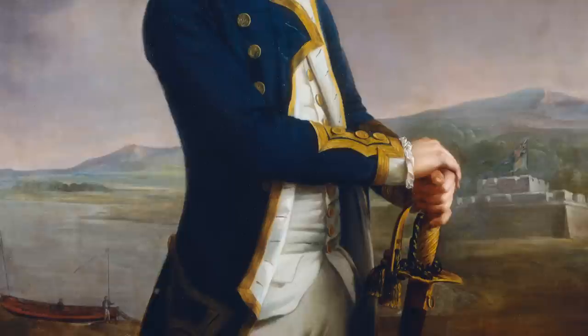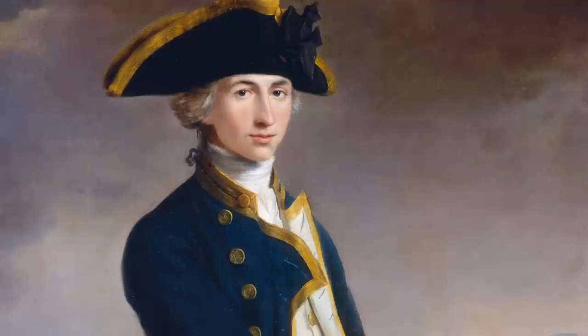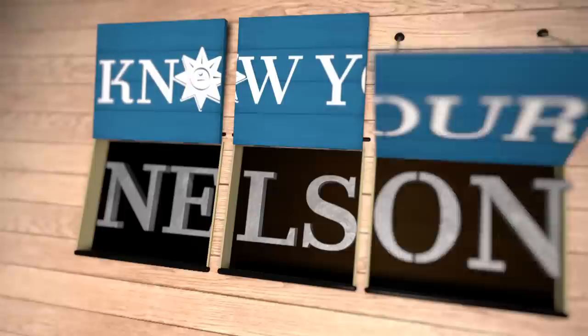I'll give you the answer in a moment. This is the first ever published painting of Nelson and it was made by artist John Simon Rigger. It was started in 1777 when Nelson was a lieutenant, and completed when he returned to England as captain after 1781. Let's see how you did.